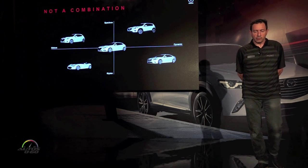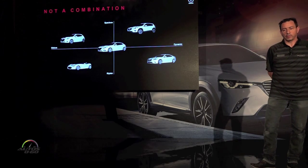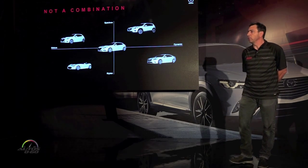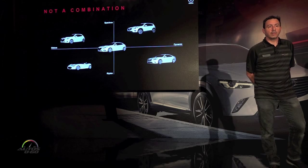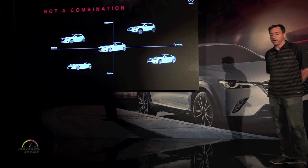When we started designing the CX-3 and sat down to look at this segment, we wanted to take a completely new approach. We essentially didn't want to build a mini version of the CX-5, and conversely, we didn't want to build an SUV version of the Mazda 2. We really wanted to take this in a new direction — a vehicle that doesn't fit anywhere on this map.